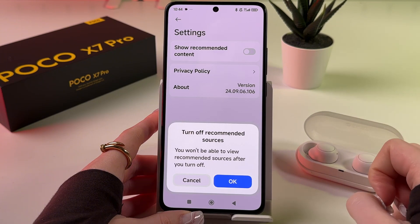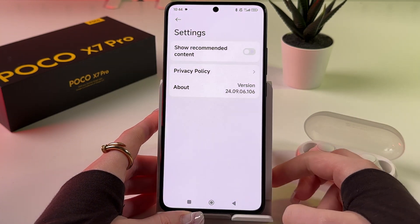After that, you'll see a pop-up window to turn off recommended sources — just confirm by tapping OK.